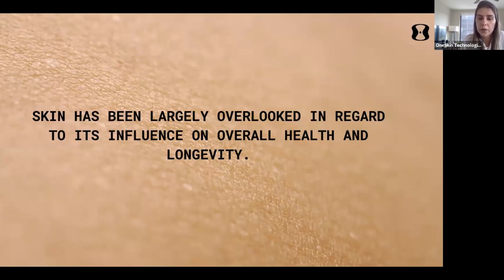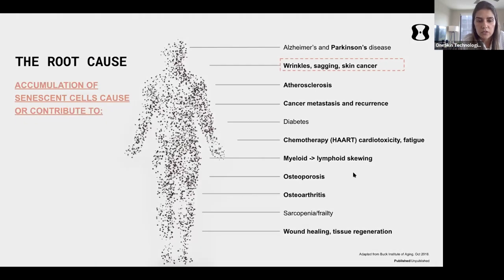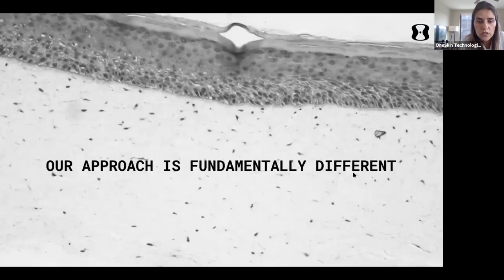After age 50, skin starts to deteriorate and accumulate senescent cells. Those senescent cells start secreting inflammatory signals that can compromise your overall level of inflammation. In the lab, we replicate the main layers of skin — dermis, epidermis, and stratum corneum — and compare our models directly with human skin biopsies.